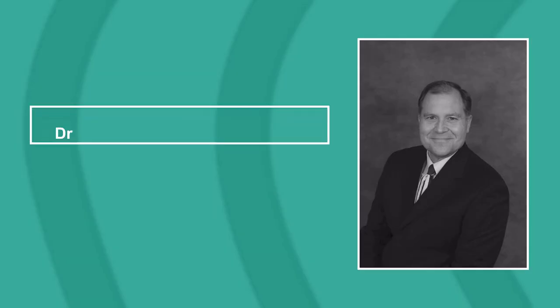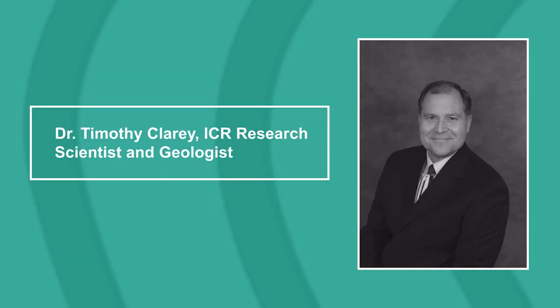Hello, everyone. Welcome to the Creation Podcast, a show where we discuss the science that confirms scripture. I want to thank all of our listeners and viewers for tuning in. I'm your host, Ivana, and my guest today is Dr. Timothy Clary, ICR research scientist and geologist. I'm glad you're here today, Dr. Clary. It's a pleasure to be here.